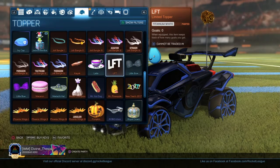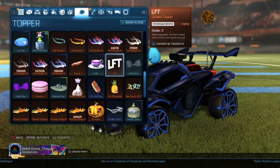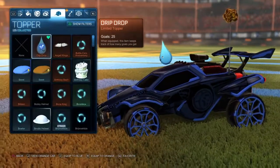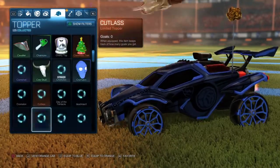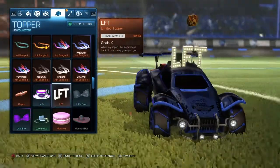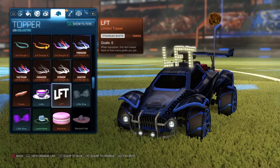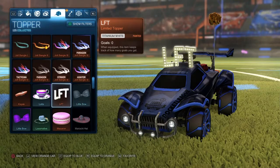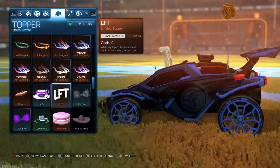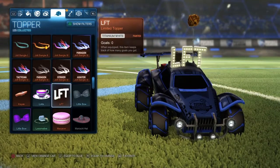My best drop ever from a stream is this LFT topper in titanium white. I've never gotten something that crazy from a stream. When I got it I was like 'wow.' It's a pretty cool topper. I don't think I'd use it in game because it's so tall. It reminds me of like those little lights on the edges of a mirror that actors use in movies. It feels really tall. I probably wouldn't use it, but it looks cool.